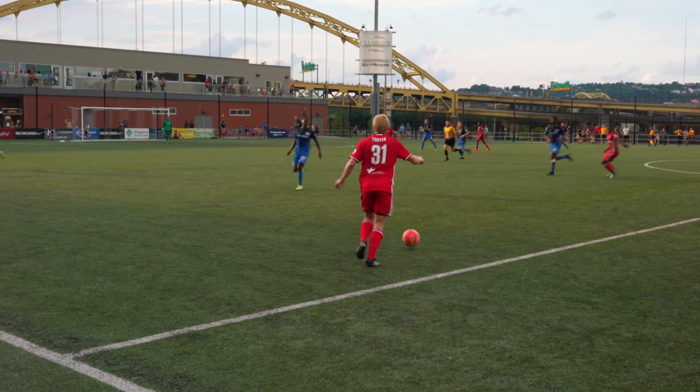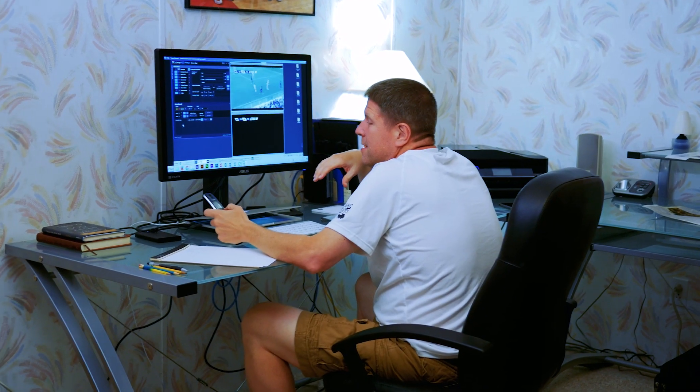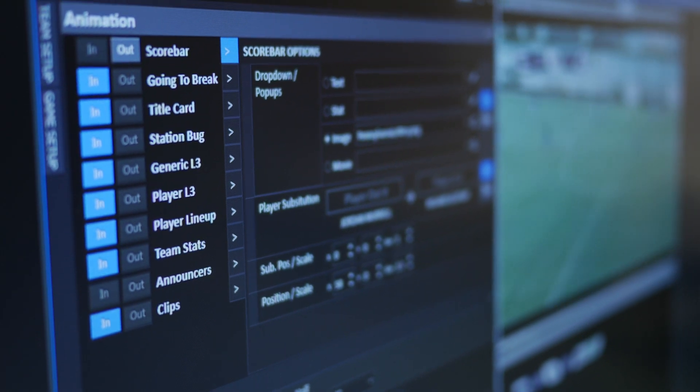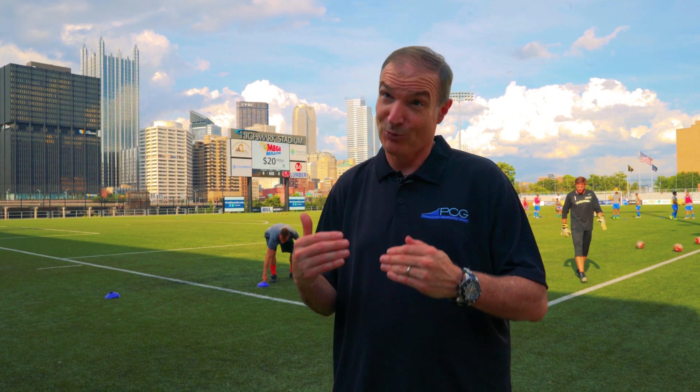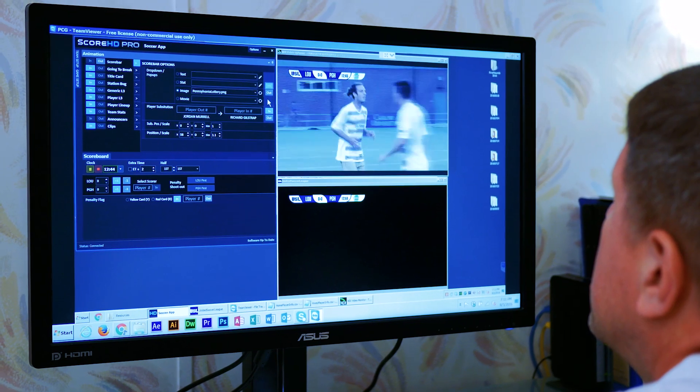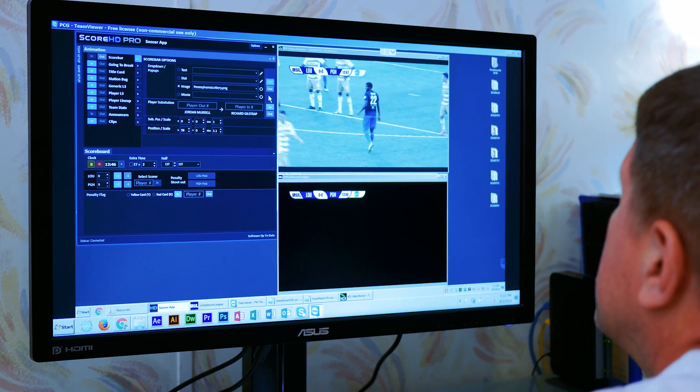TriCaster was the first to do live video streaming production switching. Now with NDI it's the first to do this connected workflow, and it was made for that. We've tested NDI in multiple applications — the one thing I will say about it: it works. It just works, time after time. They saw the future of where things were going and the power of IP connectivity.